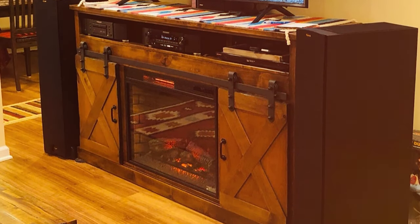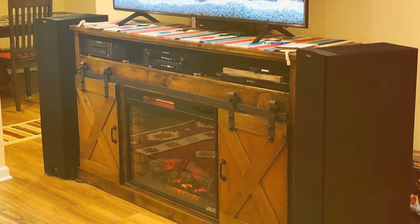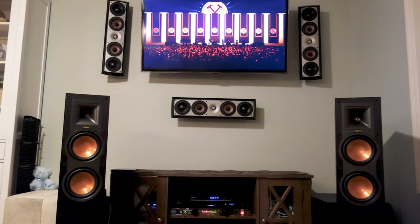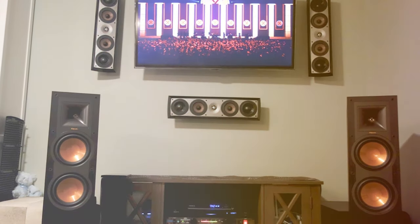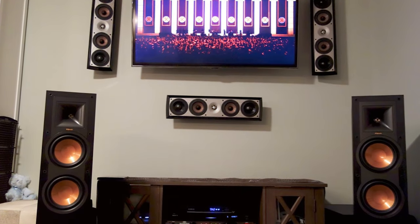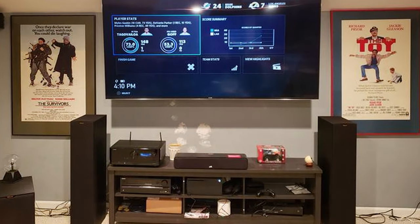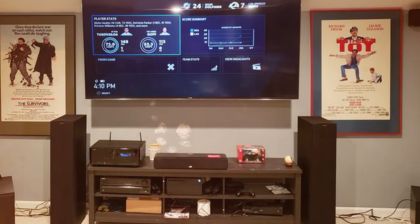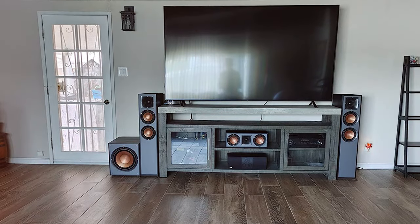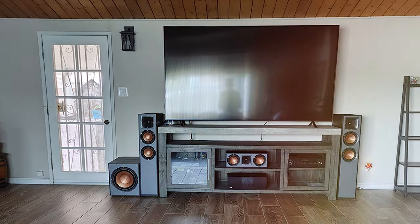Klipsch's signature horn-loaded technology ensures that every note and sound effect is projected with precision. The result is a breathtakingly detailed audio experience, where every instrument and vocal shines. These speakers are not just about sound — they're also about style. The sleek and modern design of the R26FA makes them a perfect addition to any living space, adding an element of sophistication to your home decor. The Klipsch Reference R26FA Standing Speakers are a testament to Klipsch's commitment to pushing the boundaries of audio technology, and should be at the top of your list.